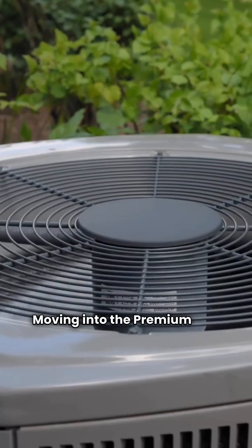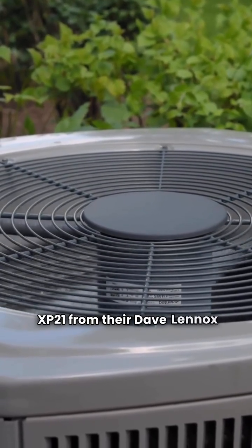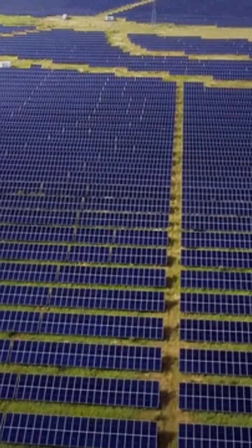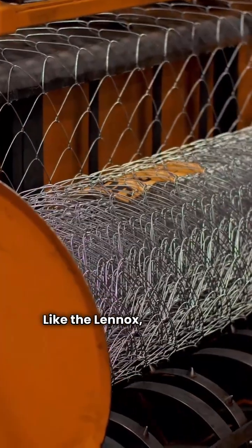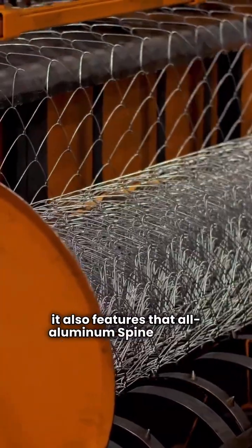Moving into the premium tier, Lennox offers the XP21 from their Dave Lennox Signature Collection. It features a two-speed compressor, which means better comfort and energy savings for you. Trane counters with the XR17. Like the Lennox, it's a two-stage unit, but it also features that all-aluminum spine fin coil.